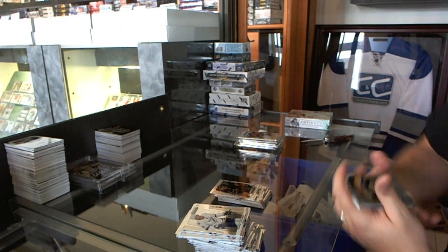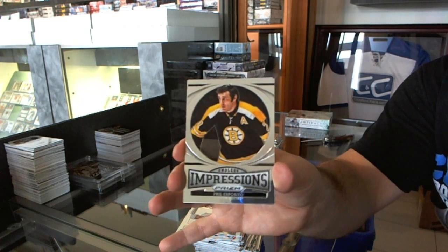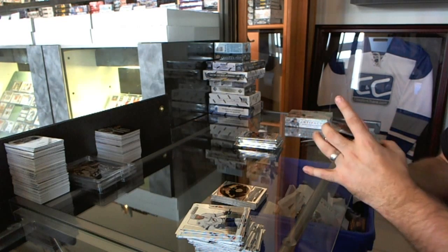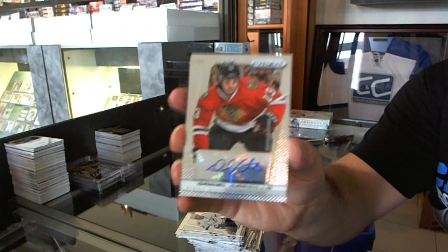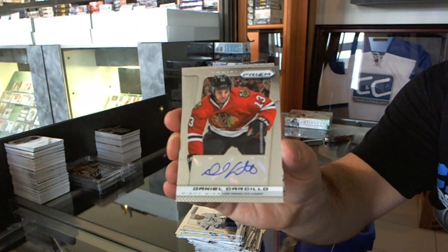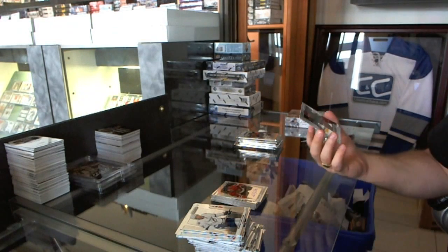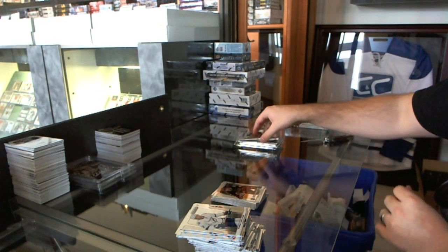We've got a three-hit pack with impressions for the Boston Bruins, Bill Esposito. We have an autograph for the LA Kings, Daniel Carcillo. And a rookie for the Phoenix Coyotes, Chris Brown.